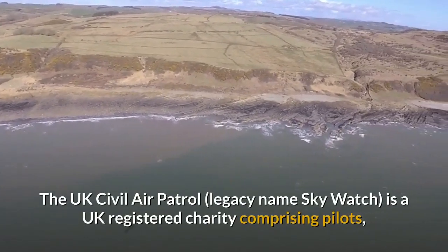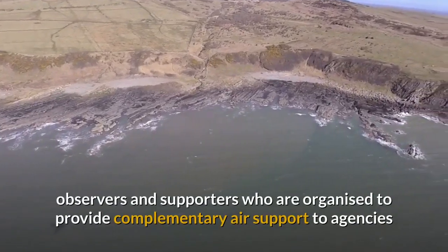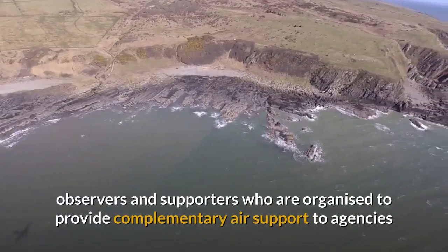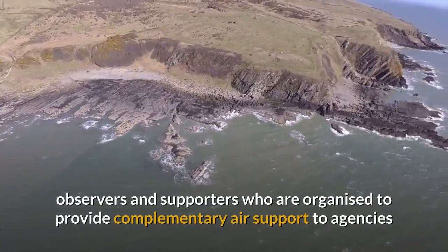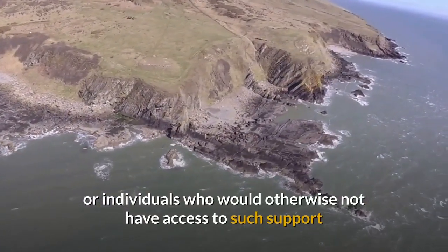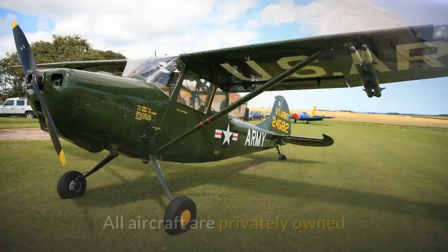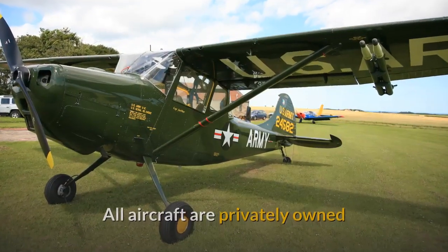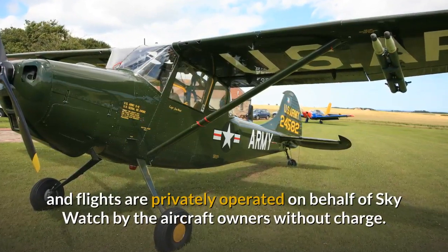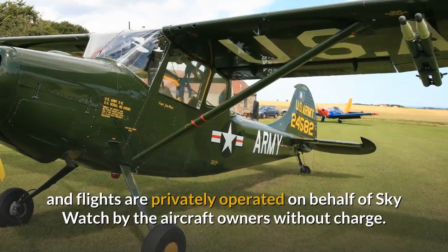The UK Civil Air Patrol is a UK registered charity comprising pilots, observers and supporters who are organised to provide complementary air support to agencies or individuals who would otherwise not have access to such support, or whose own regular air support is not available. All aircraft are privately owned and flights are privately operated on behalf of Skywatch by the aircraft owners without charge.